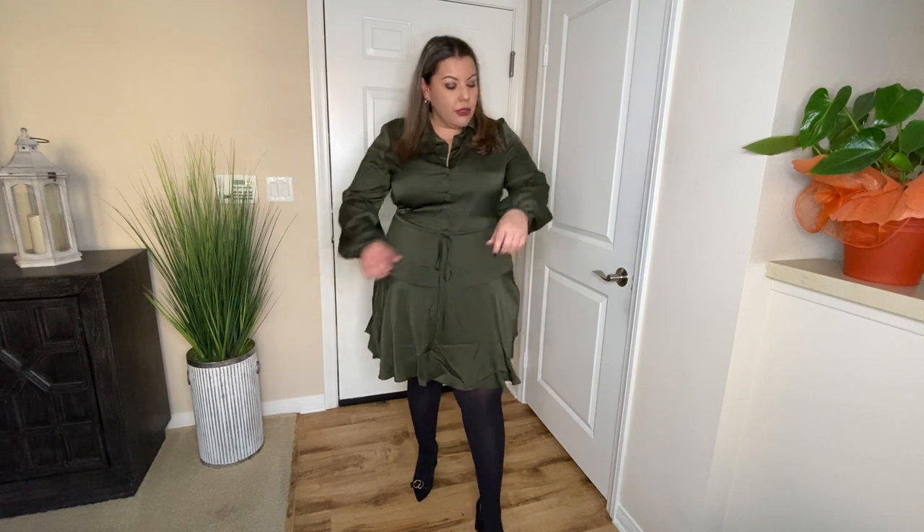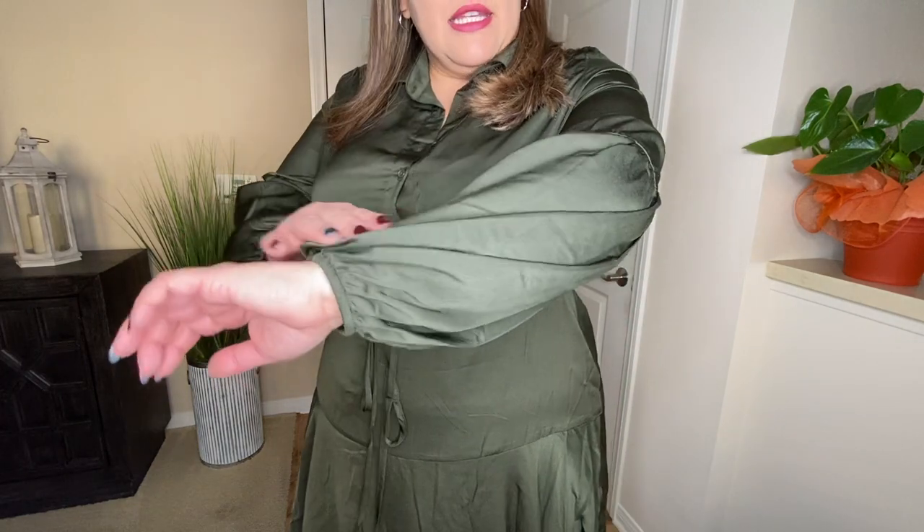This dress from City Chic is like a shirt dress, similar to a man's button-up shirt, but I really like it. It has an elastic waist with a tie where you could cinch it tighter or looser depending on your liking. It also has buttons that are actually functional, so you could open it all the way down if you choose. The dress is a really good length — it goes right above my knees. The material is really soft and smooth and it has elastic on the wrists with balloon sleeves that start at the elbows.